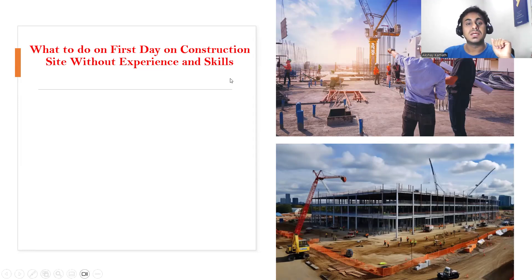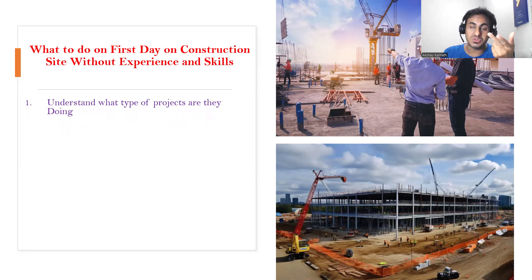First, whenever you get a job on any construction site, we have different types of projects — residential projects, commercial projects, industrial projects, and infrastructure projects like road, highway, bridges, water tank construction, airport construction. The place where you got a job: identify which project they are doing. Let's say they are doing a residential project — now you have an idea of what you will be working on.